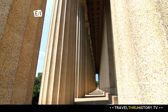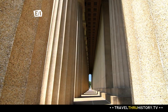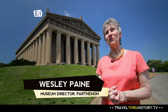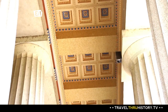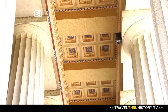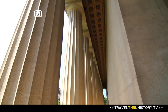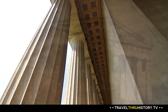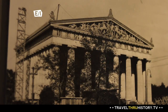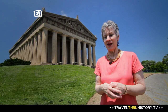But why on earth is there a Parthenon here? Lots of people ask why there's a Parthenon in Nashville, Tennessee. It's because Nashville had the nickname, from early in the city's history, of Athens of the South. So when the state decided to celebrate its 100th birthday with a huge World's Fair-type exposition, Nashville said they would build the art building as a copy of the Parthenon to remind everybody that they're the Athens of the South.